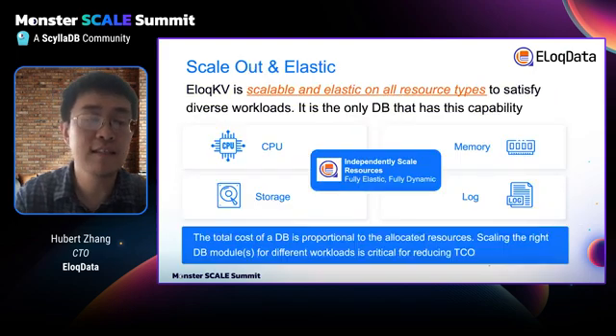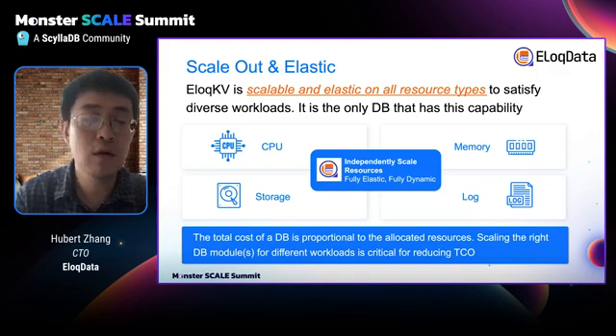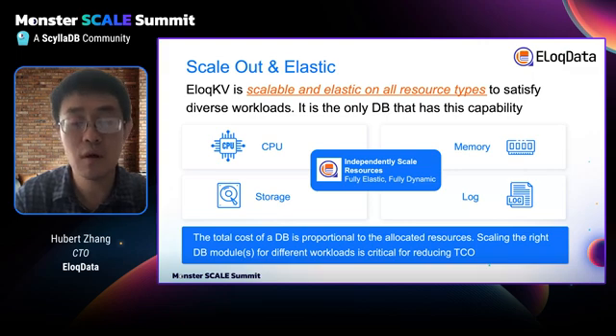Scale-out is another issue with scaling Redis. AllocKV is fully scalable and elastic on all resource types — from CPU, memory, storage, to Redis log. This enables you to scale the right components for your specific workload to reduce the total cost of ownership.